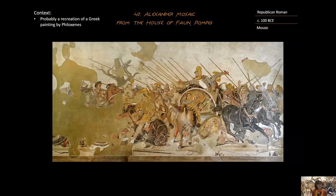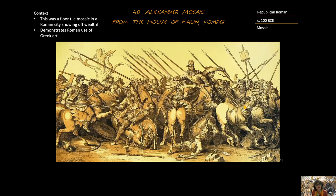This is piece number 40, the Alexander Mosaic from the House of the Faun, Pompeii. The context of this piece is that it is probably a recreation of a Greek painting, probably by a painter named Phloxenes. No Greek paintings survive, but we think that just like the Niobites crater, other forms of art borrowed from Greek paintings, and this mosaic might be that.